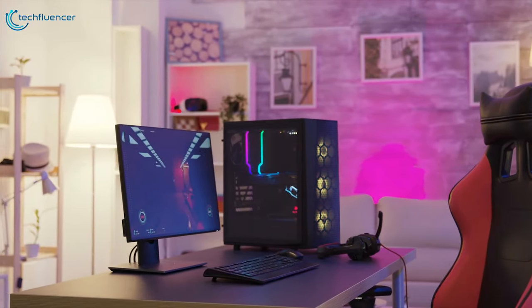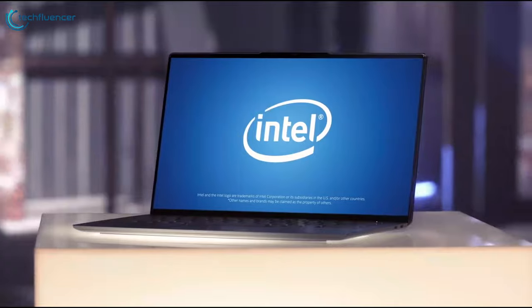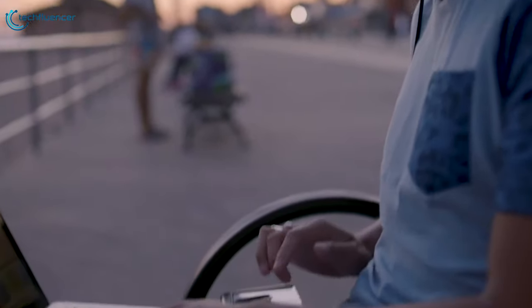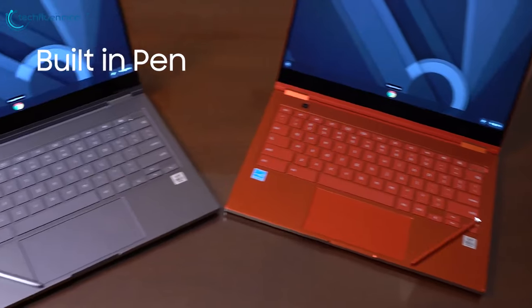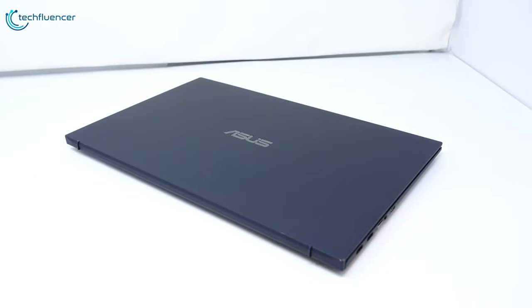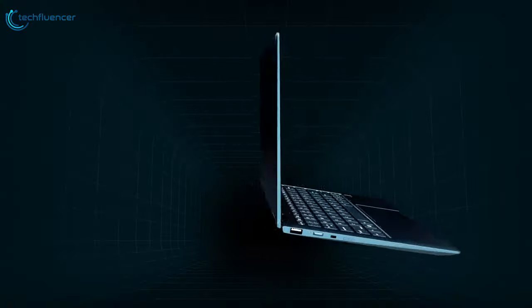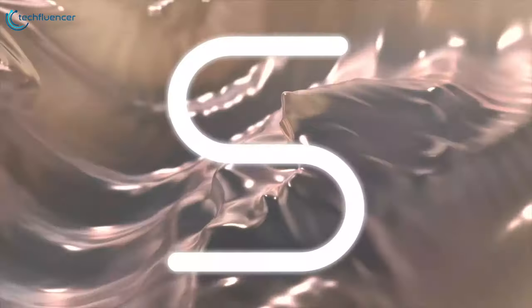The future of the PC is changing, and this will impact the laptop more than anything else. Intel announced Project Athena at CES 2019 in a bid to push laptops towards higher performance, longer battery life, the best connectivity, and quick wake from sleep. Today we have compiled a list of the five best Project Athena laptops we're going to see in 2020, based on price, quality, durability, features, and more.